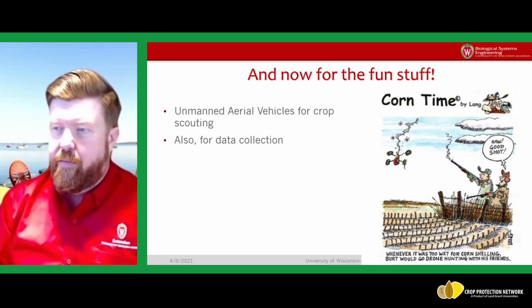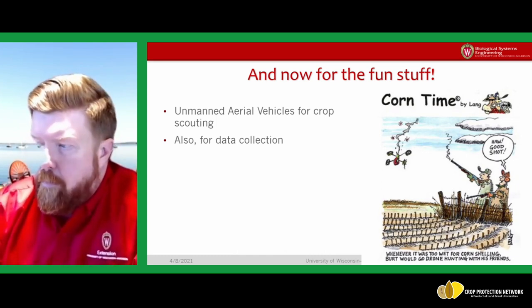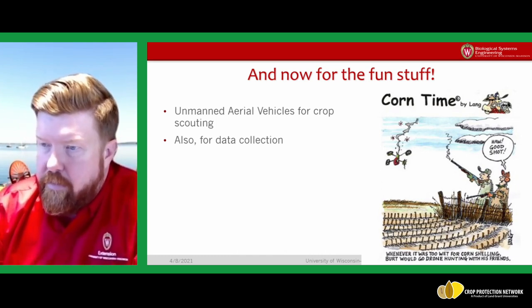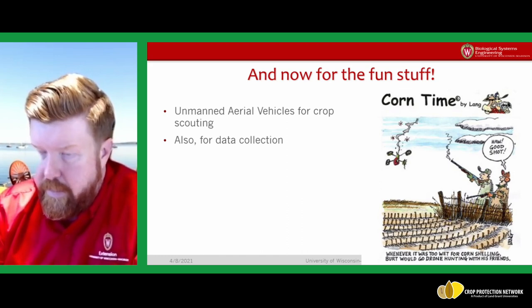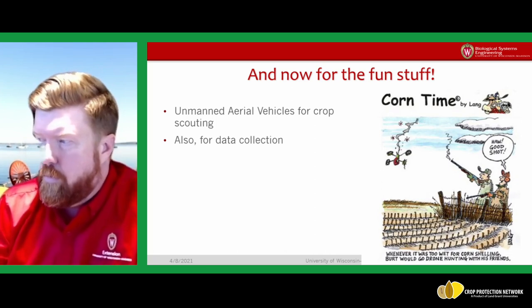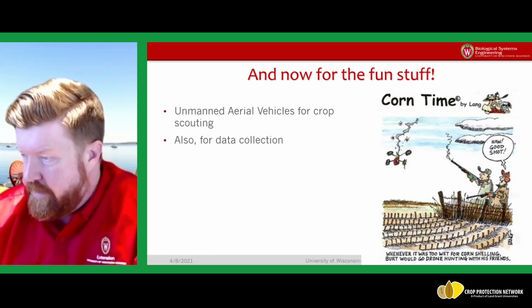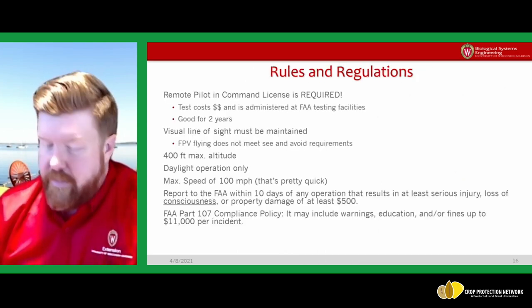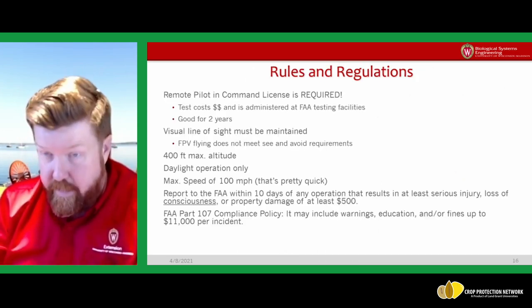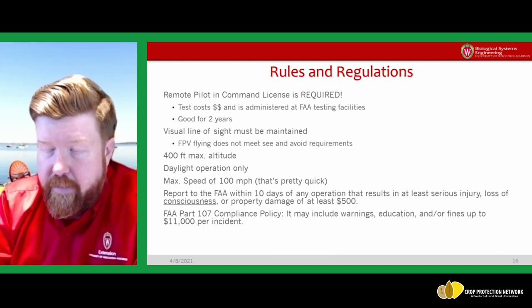Now for the fun stuff — unmanned aerial vehicles, or more properly, uncrewed aerial vehicles, and how we use them for crop scouting and data collection. I'll also share an interesting study from our lab showing some of the benefits of these tools. First, I want to cover rules and regulations for flying UAVs.